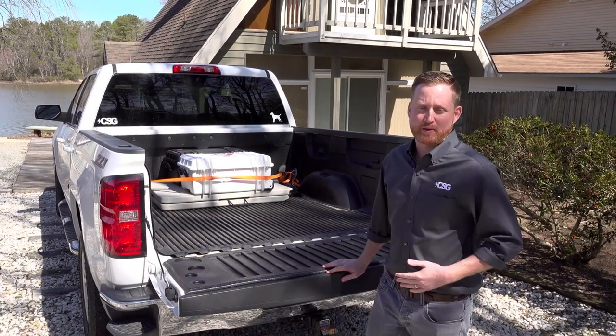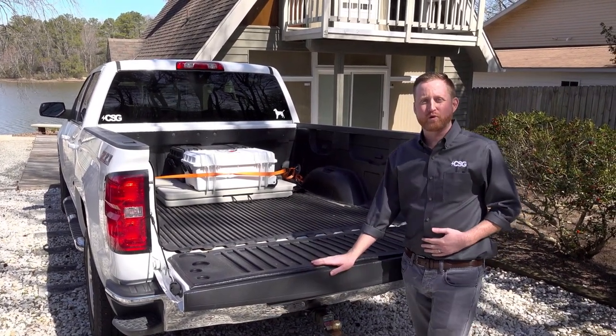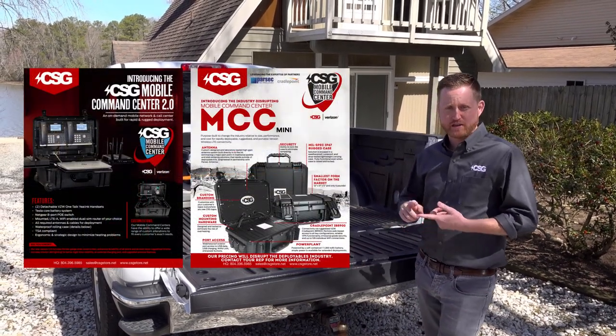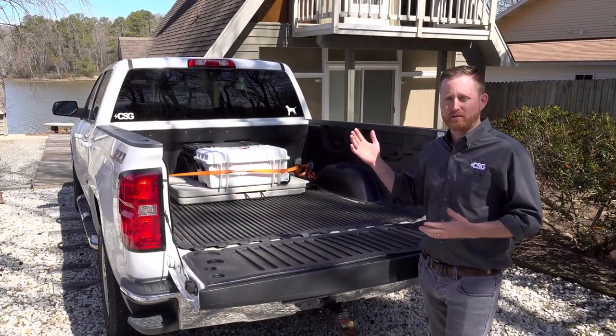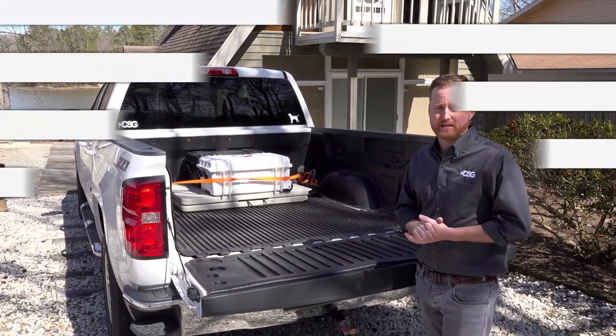Good afternoon everybody. My name is Michael Pittman. I'm the president and owner of Connected Solutions Group. We are out here in Warsaw, Virginia today to do a live demonstration of our Mobile Command Center products. We've got both our standard Mobile Command Center and our Mobile Command Center MCC Mini to demonstrate in a poor signal environment how well we can get these devices connected to the Verizon LTE Network.